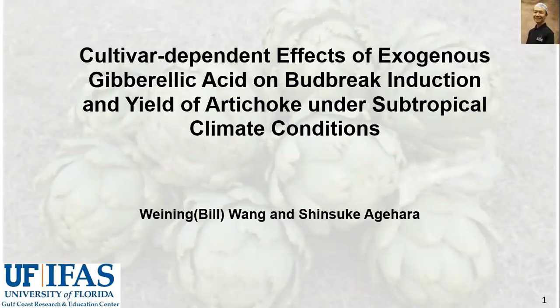Good morning everyone. My name is Bill and I am a biological scientist from University of Florida Gulf Coast Research and Education Center. My topic today is cultivar-dependent effects of exogenous gibberellic acid on bud break induction and yield of artichoke under subtropical climate conditions.